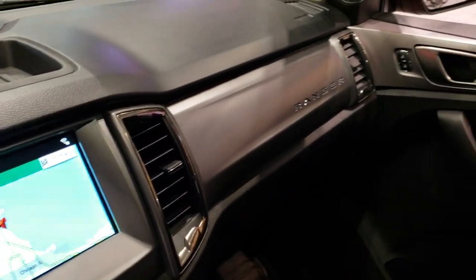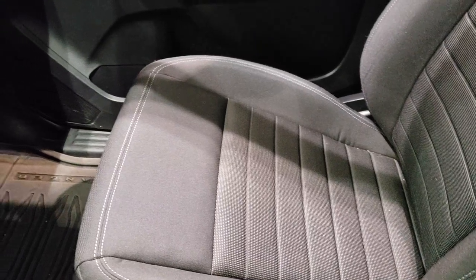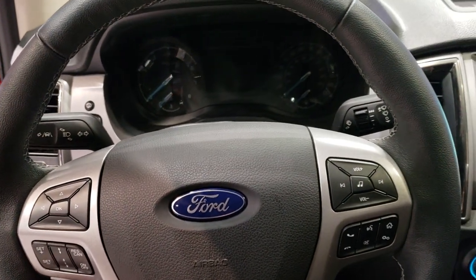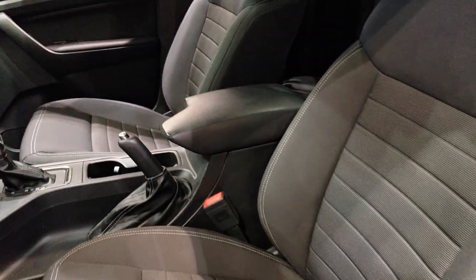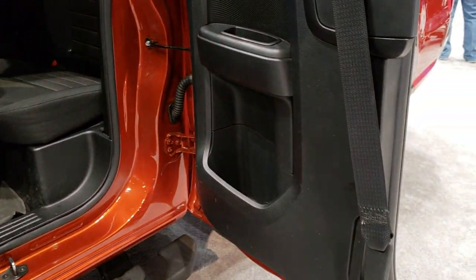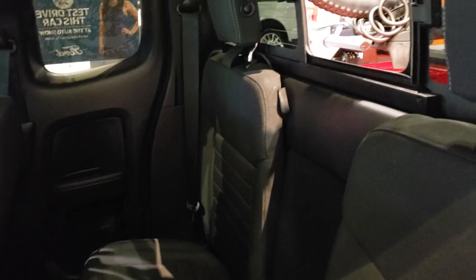A lot of people were really upset when the Ranger left, so there are a lot of people excited for the Ranger to come back — that's why I wanted to do these videos. The leather-wrap steering wheel has a really good feel with thumb pads on it. These doors open up 90 degrees, so it's pretty similar to the old Super Cabs. Excited to see how much room is in the extended cab here.